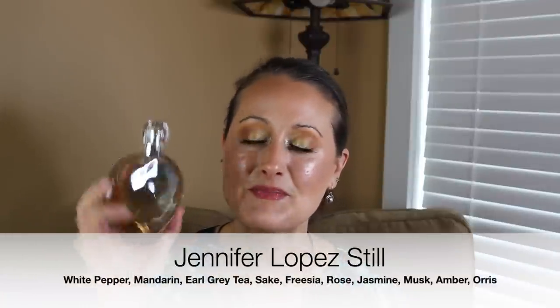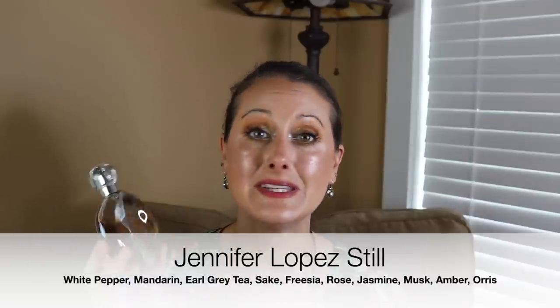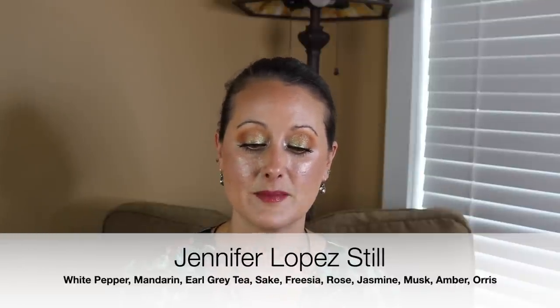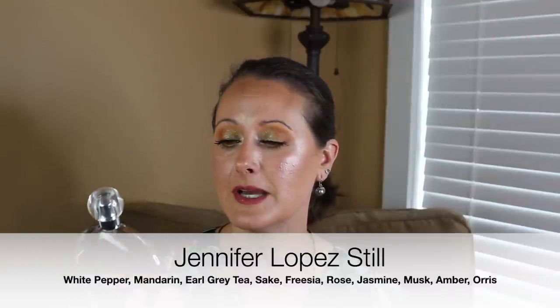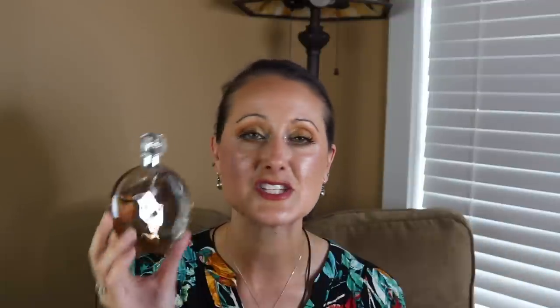This next one I talk about anytime I do an underrated gem video because I love it so much — this is Jennifer Lopez Still. It's like a sweet clean tea fragrance, very light, very delicate, sweet clean skin. It's the perfect fragrance to spray on when you get out of the shower or when you're just looking for an easy reach. It lasts forever on me — I can get a good six or eight hours out of it. This and J.Lo Glow are two incredibly underrated Jennifer Lopez fragrances. So anyways, that is Jennifer Lopez Still.